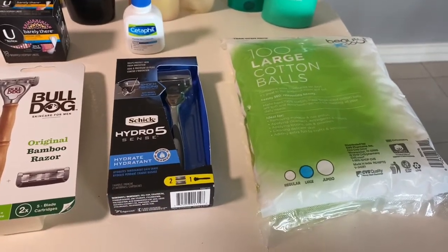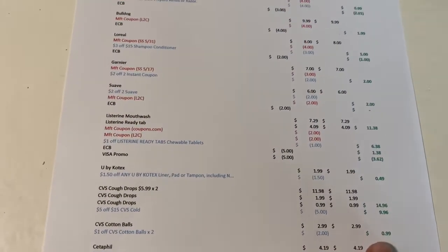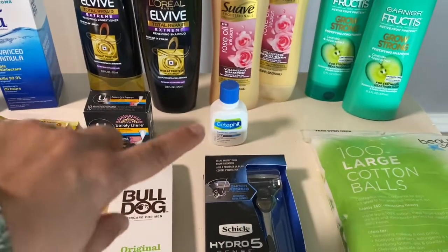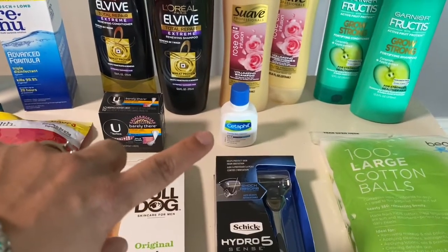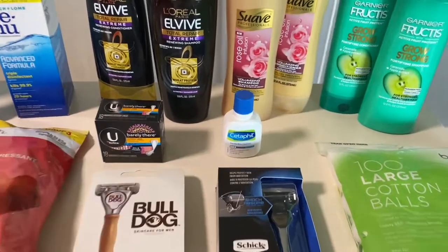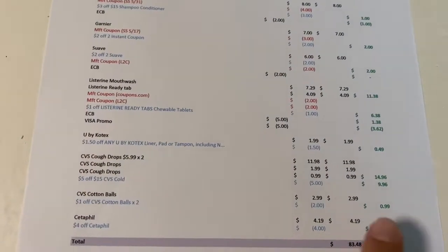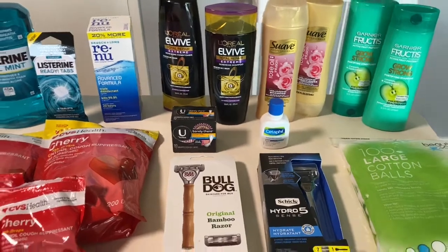I also got some beauty cotton balls at $2.99. I had two one-dollar-off CRTs so I was able to use both of them, working out to be 99 cents. The last item was the Cetaphil — I had a four dollar CRT and usually use it on the trial-size wipes at $3.49, but I found this little cleanser at $4.19, so I used the four dollar CRT on that and paid 19 cents.